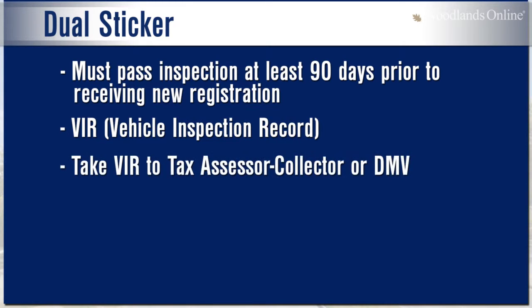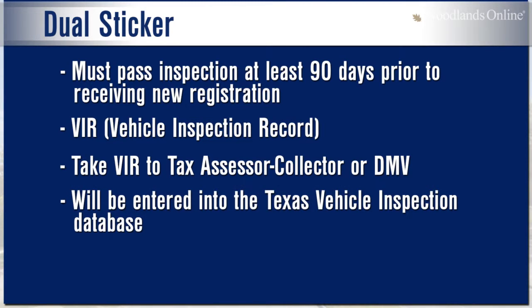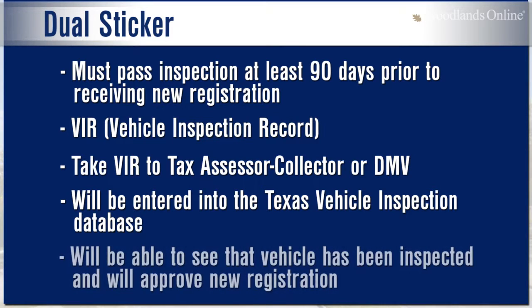You will take that record to your local tax assessor, collector, or to the DMV. You will also be entered into the Texas Vehicle Inspection Database. They will, in turn, be able to see that the vehicle has been inspected within that year, and then you will be able to receive your registration.